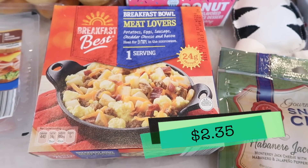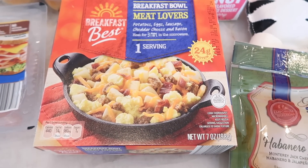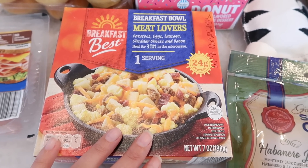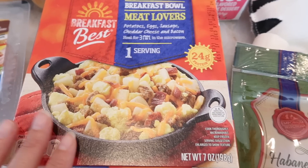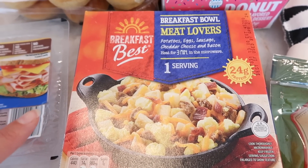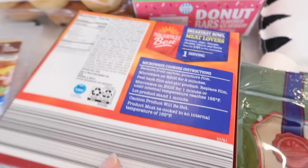I'm gonna start with the breakfast bowl meat lovers, basically a frozen breakfast meal. Tim has been going out of town so much for his job, so I thought I'd get him something easy to heat up before a long drive. It has 24 grams of protein, plus potatoes, eggs, sausage, cheddar cheese, and bacon — you only have to heat it for three minutes.